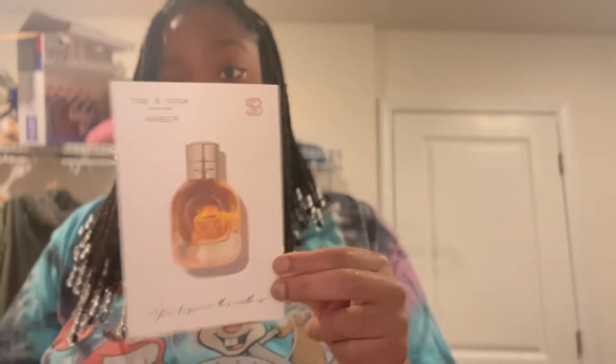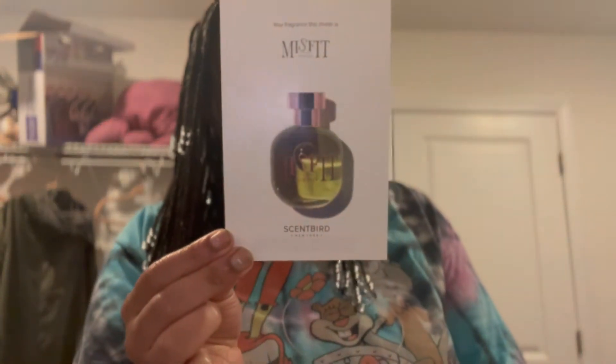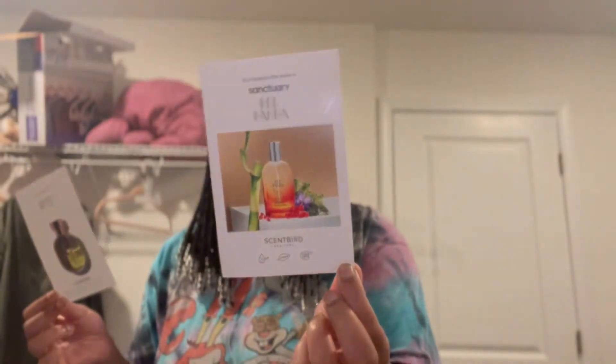This is really good too. I'm gonna give this a seven out of ten — a good seven. And this one, Misfit, I'm giving a ten. So if you guys try Scent Bird, definitely get Misfit. Red Panda I'll give a five.